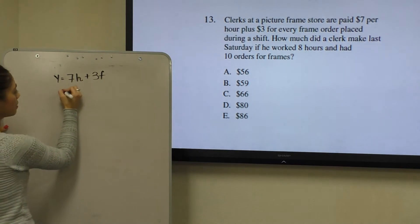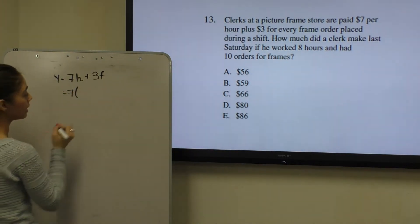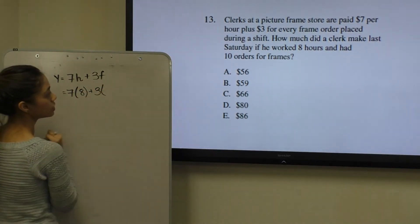And y will be the total amount of money. So we know that at a rate of $7 per hour, he worked 8 hours. And at $3 a frame, he sold 10 frames.